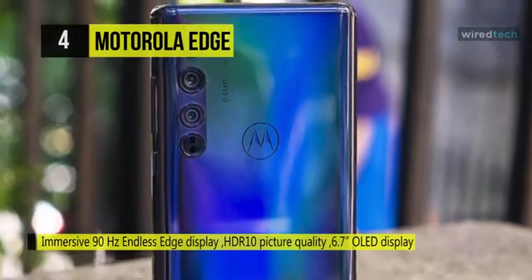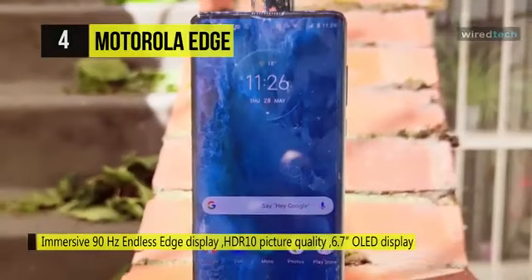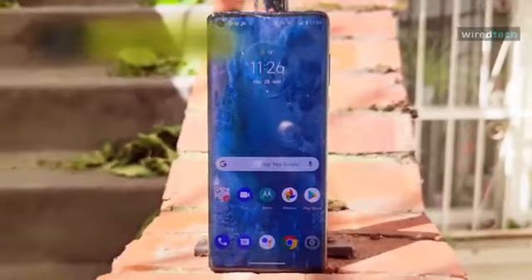It comes loaded with 6GB memory and 256GB of storage. With an immersive 90Hz endless edge display, you can get breathtaking HDR10 picture quality.